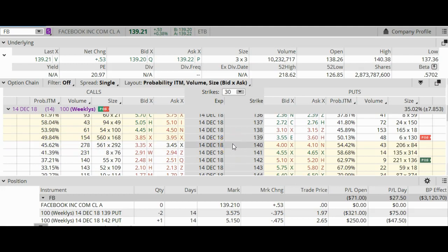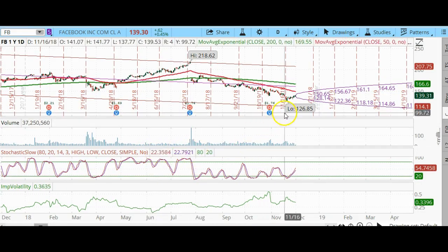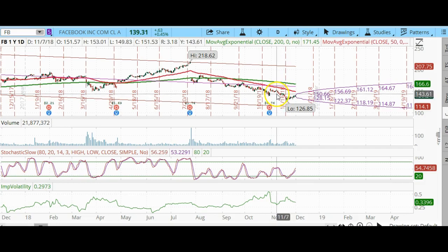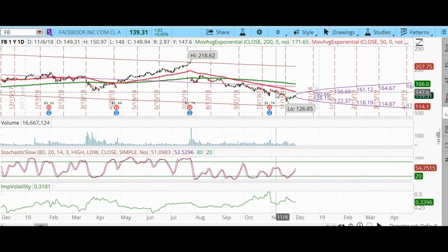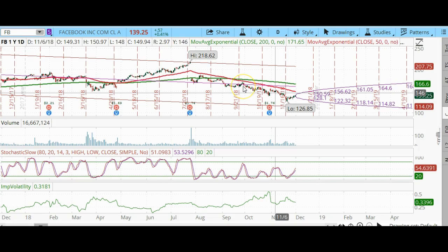Good morning. Today is Friday, November 30th, 2018, and I'm going to show you a ratio put spread on Facebook that was done on November 6, 2018 — 24 days ago. Let's take a look at the one-year daily chart of Facebook. On November 6, the date I placed the trade, Facebook was trading between $148 and $149.94. The stochastics were right in the middle, and I figured Facebook was probably going to drop a little — that's the reason I chose to do a ratio put spread.